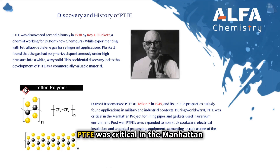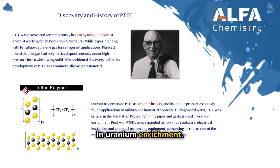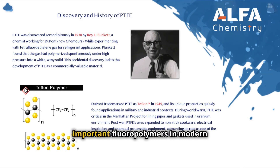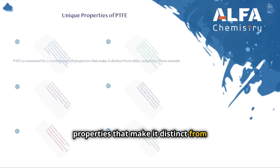During World War II, PTFE was critical in the Manhattan Project for lining pipes and gaskets used in uranium enrichment. Post-war, PTFE's uses expanded to non-stick cookware, electrical insulation, and chemical processing equipment, cementing its role as one of the most important fluoropolymers in modern material science.